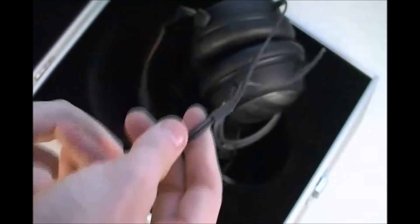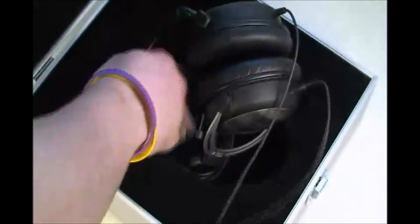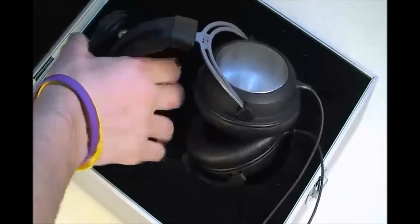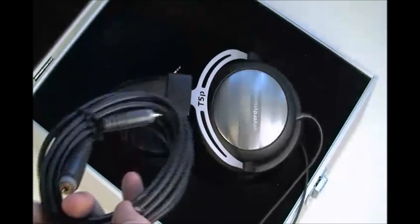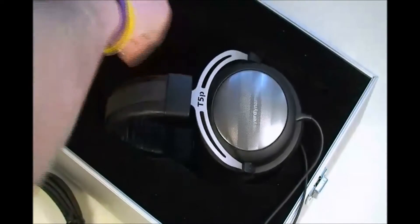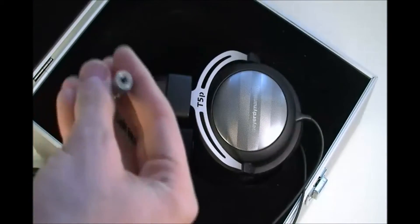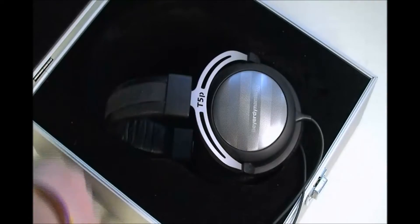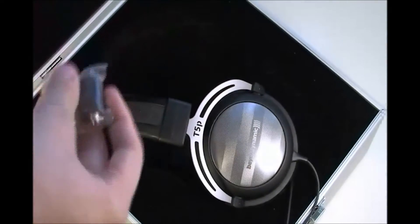The cable runs down in a Y-form — it is double-sided. The cable is not that long, but they do include an extension cord, which is really long. They also include a 1.5 inch stereo jack and a headphone adapter, which is pretty important.